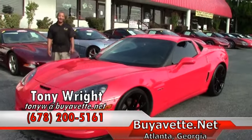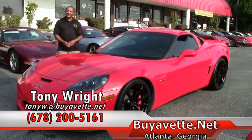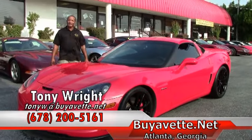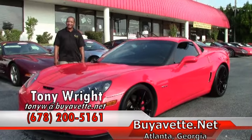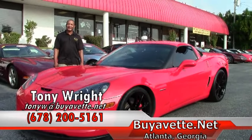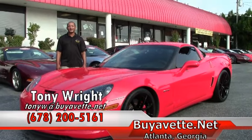Come by and see us here at Buy A Vet. This particular vehicle lists for $56,999. We have great financing options with rates as low as 1.7%. Please give me a call here at Buy A Vet — I'm Tony. The phone number is 770-414-5552.